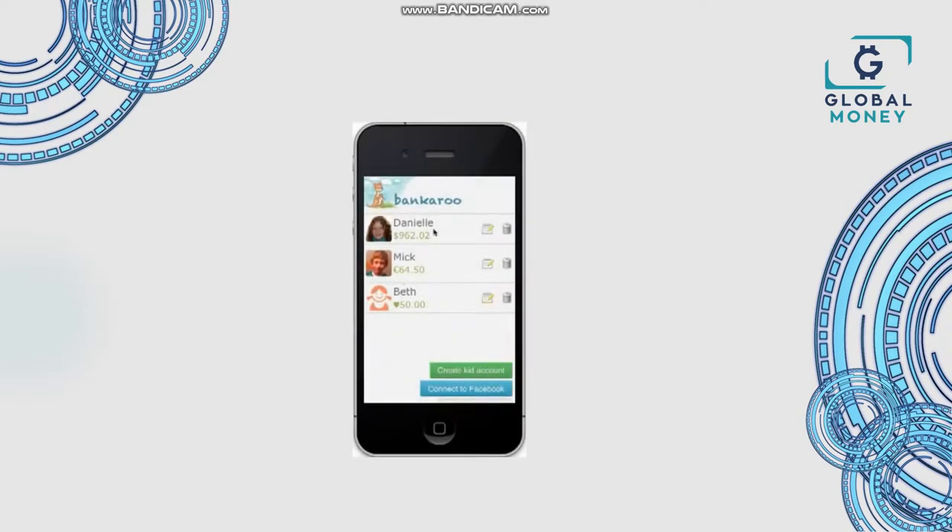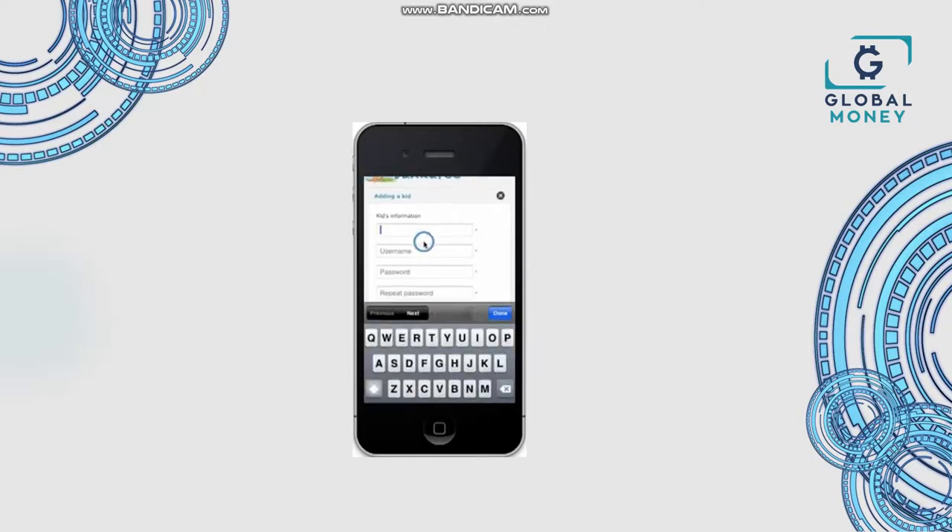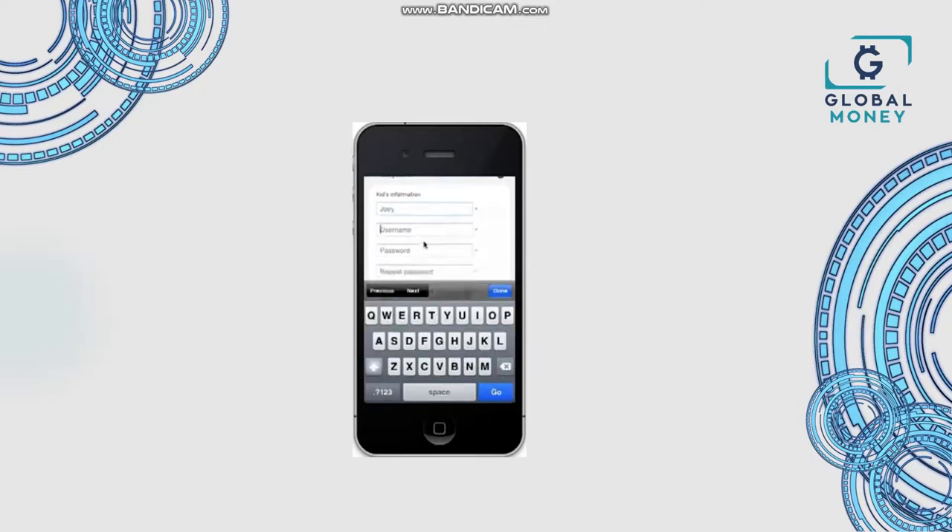To get started, log in. Since this is a parent's account, you may view the kids, connect to Facebook, change the account settings, and even create a kid. Adding a kid is easy.